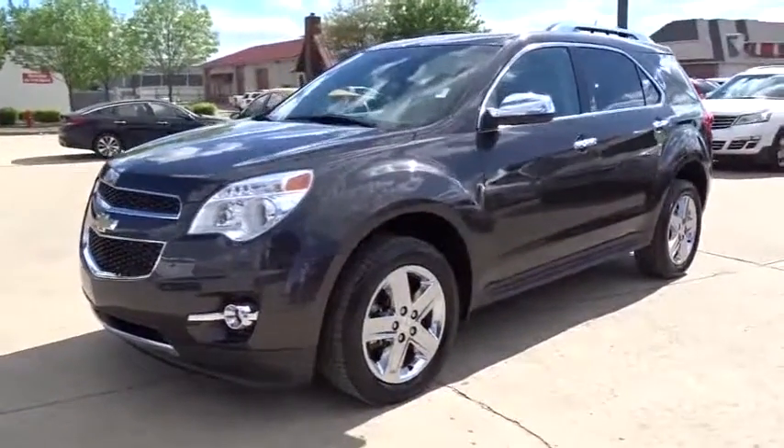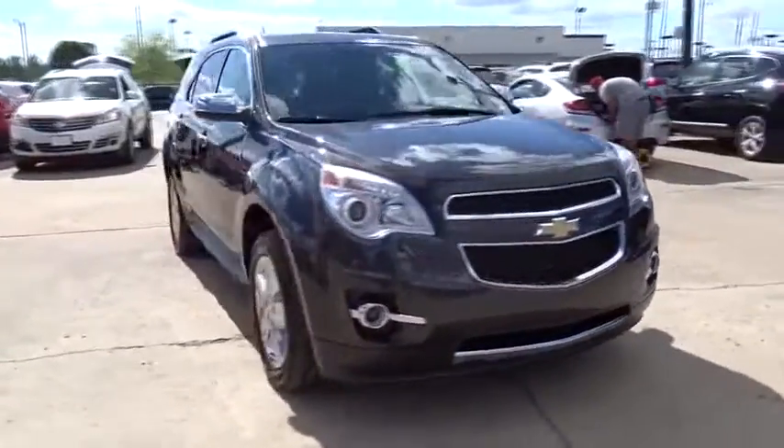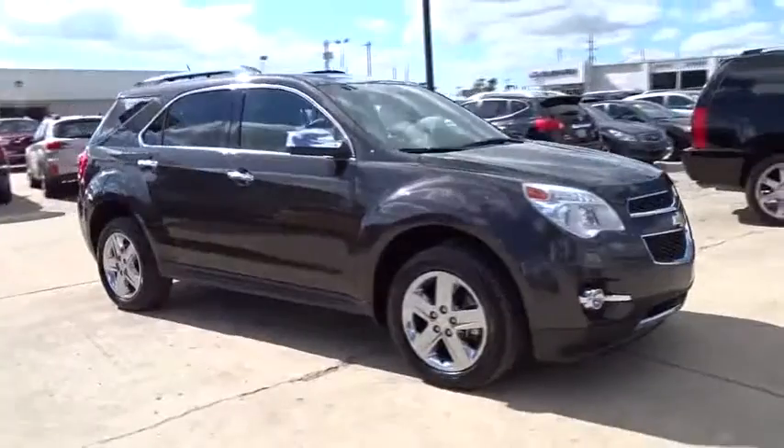The 2015 Chevrolet Equinox. Fuel efficiency, safety, and value equals the Chevy Equinox. This vehicle has less than 20,000 miles.